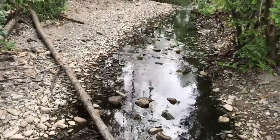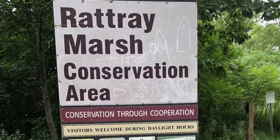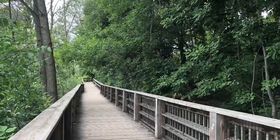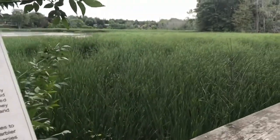We also went for a scenic walk along the Ratchway Marsh Conservation Area, which you can access from the park. There are walking trails and raised boardwalks. You can birdwatch and this place is perfect for photography enthusiasts.